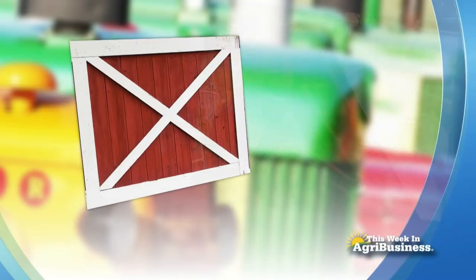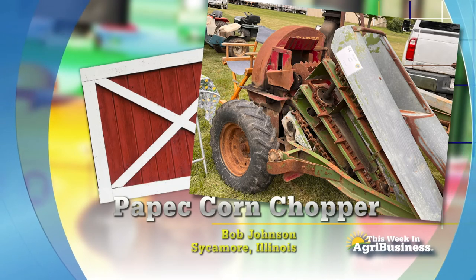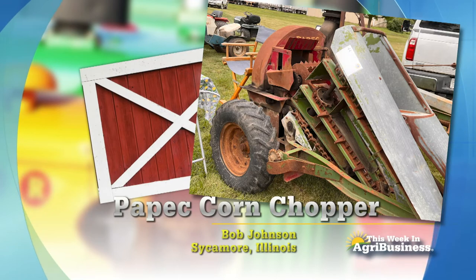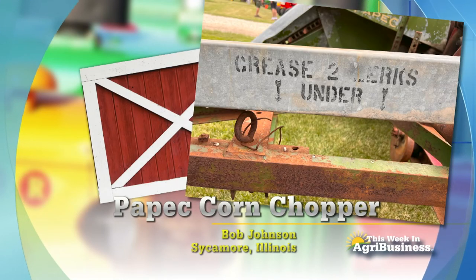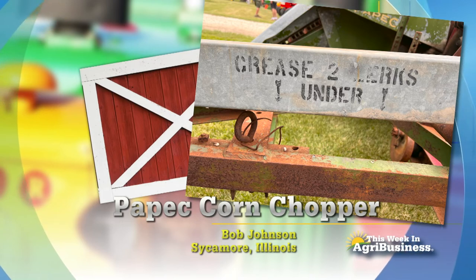Our friend Bob Johnson is at it again. Corn Picker Bob and his wife Phyllis came out with those superb books on corn cribs and corn pickers. Now they are doing one on corn choppers. Watch for that in the future. Here's one that Bob has — this is a Paypeck corn chopper. I saw it back in the summer. He had it at a show where I was able to walk around it and look at it, and see that advisory showing you where the Zerks are.